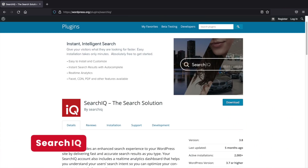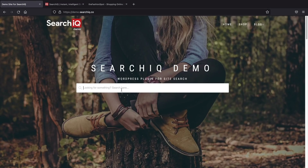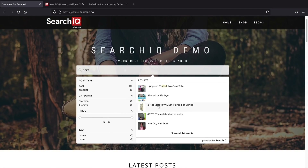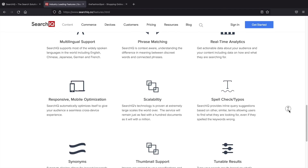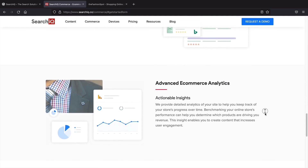Next up, SearchIQ. SearchIQ allows you to have an enhanced search experience that offers analytics based on what your users are searching for and what pages they are visiting. It also comes with a really nice custom dashboard that shows exactly what's going on on your website. It has tools to help you with your content like phrase matching and synonyms to help you get the right words to convert on your website. I think this plugin is great.